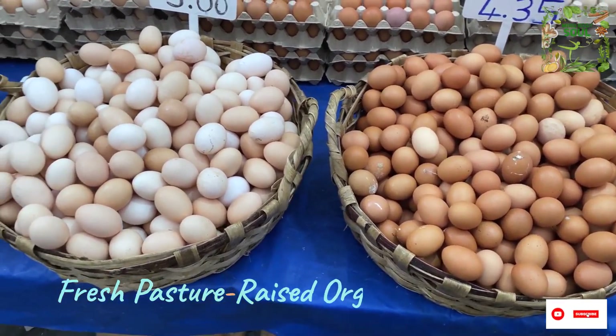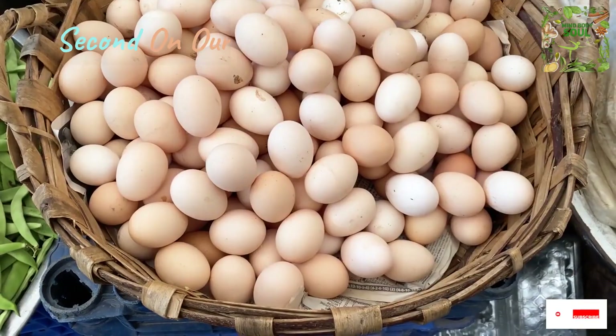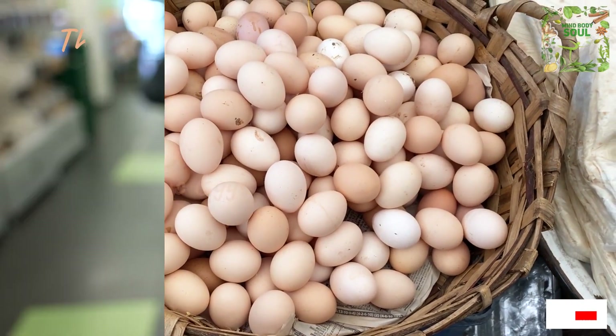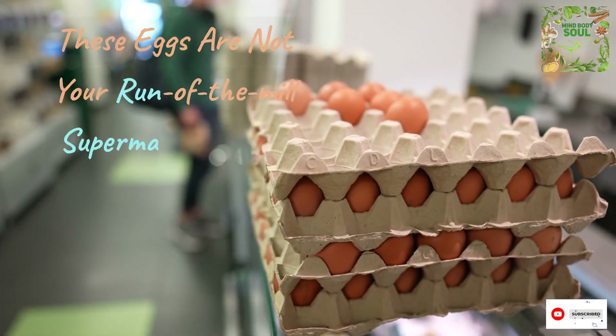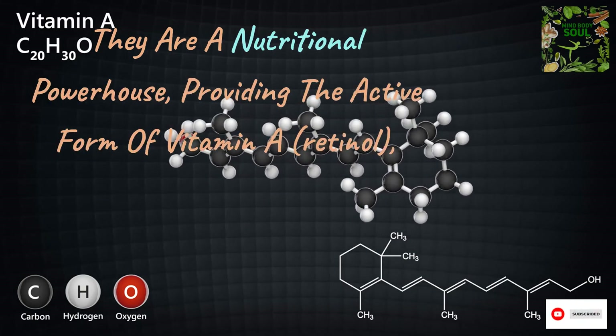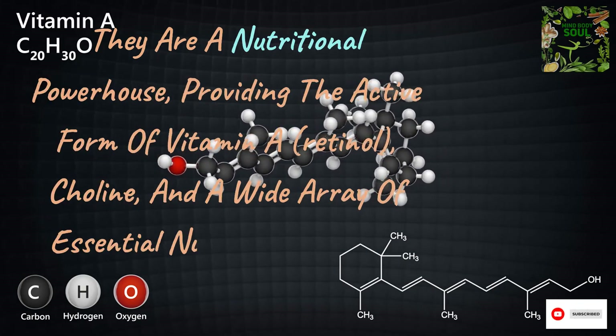Second on our keto essentials list are pastured-raised organic eggs. These eggs are not your run-of-the-mill supermarket finds. They are a nutritional powerhouse, providing the active form of vitamin A — retinol — choline, and a wide array of essential nutrients that are vital for your health.